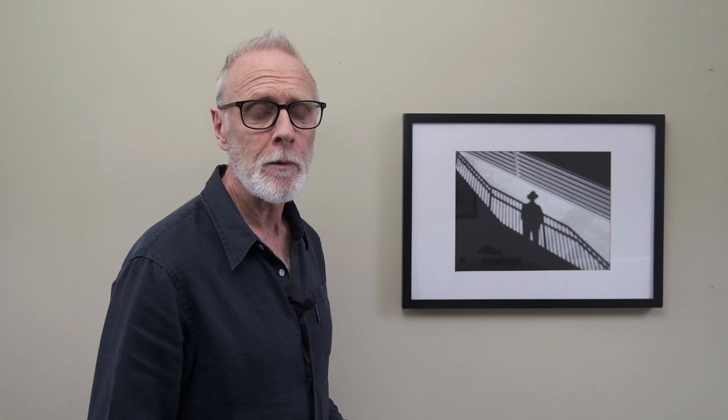I hope watching this has been interesting for you and I hope it helps improve your pictures and take your street photography to the next level. Thanks to everyone who's subscribed and if you're new here please do subscribe to help me grow the channel. As ever, let me know what you think in the comments and I'll see you next time. To see more of my work visit my website at www.rupertvanderveil.co.uk and check out my book Fine Art Street Photography available at Amazon.